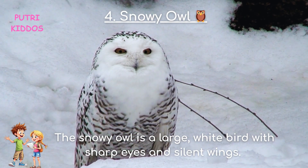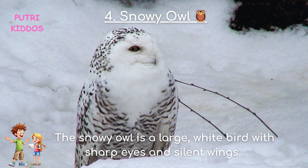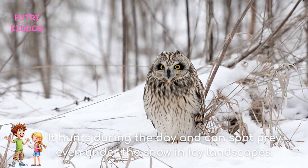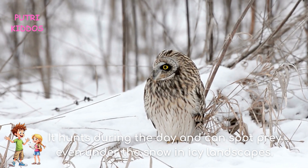Four: Snowy Owl. The Snowy Owl is a large, white bird with sharp eyes and silent wings. It hunts during the day and can spot prey even under the snow in icy landscapes.